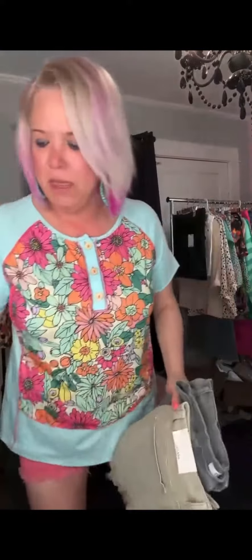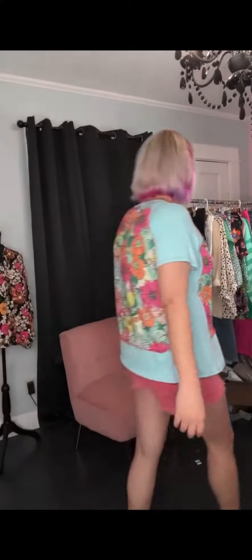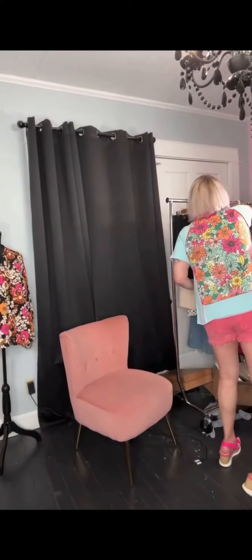I still have all my Zenana denim shorts, but how cute would this top be with the olive? You can get away with wearing the olive shorts. Yeah, those would look really cute, and also if you want to feel really snazzy.